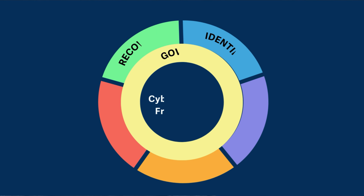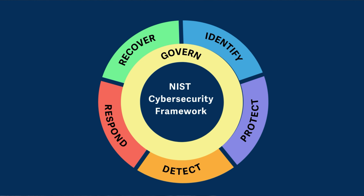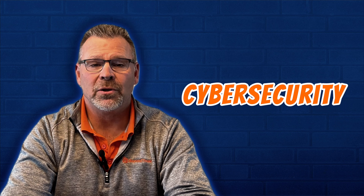Number five: with NIST CSF 2.0, elevate your organization with a potent weapon to stay ahead of the curve and navigate the treacherous landscape of cybersecurity threats. Keep an eye out for part two, where we'll cover each of the core functions of the NIST CSF 2.0.